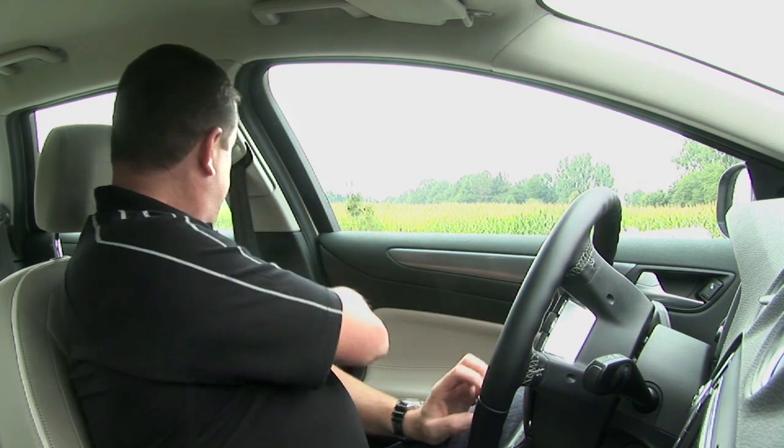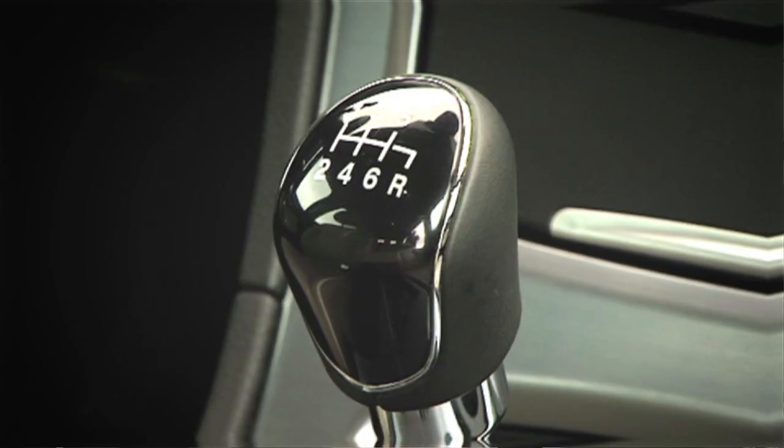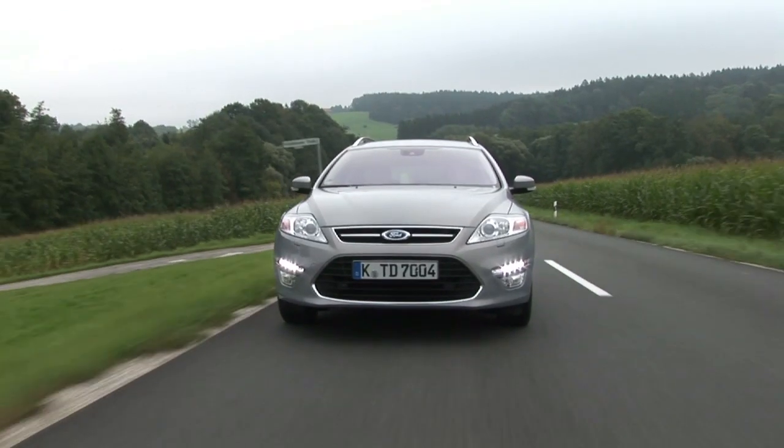Back to drowsy drivers though. Every year, tens of thousands of accidents are caused on Europe's roads by motorists falling asleep at the wheel. The problem is many of them don't recognise the warning signs. This car, however, does. Not only will it detect typical drowsy driver behaviour, but it will also warn you before you put yourself and other road users at more risk. The technology is called Driver Alert and it's really clever.